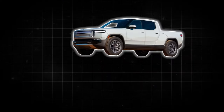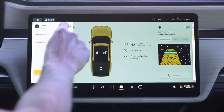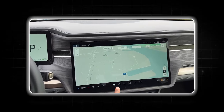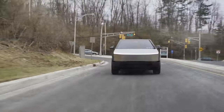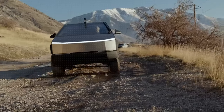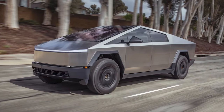Both the Rivian and Tesla operate within their own software ecosystems, lacking integration with popular smartphone platforms like Android Auto or Apple CarPlay — a point of consideration for drivers accustomed to those interfaces. Ultimately, the choice between these electric titans hinges on your priorities: the Rivian R1T prioritizes user-friendliness and a familiar layout, while the Tesla Cybertruck offers a bold, minimalist aesthetic that might require some adaptation in terms of usability.